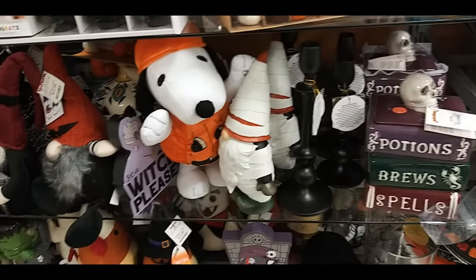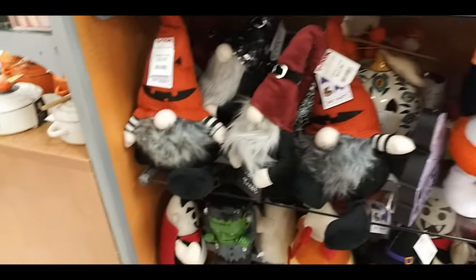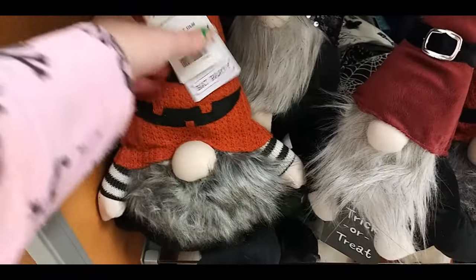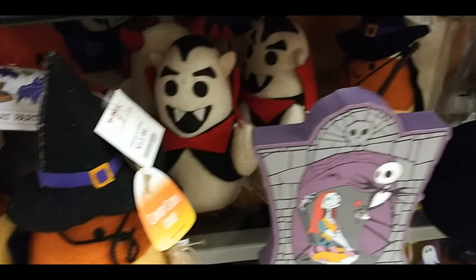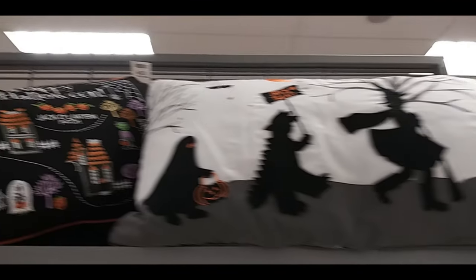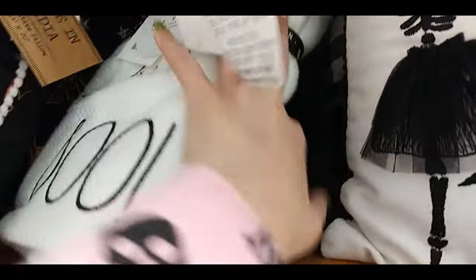Potion brew spells. A little mummy gnome. Snoopy beside him. More gnomes. I like gnomes during Halloween and Christmas — I know everyone's getting sick of them but I love them. There's a Frankenstein. Candy corn devil and witch. Vampire ghost. Some weird looking pumpkin. A spooky radio. Trick or treater. Pumpkin. Happy Halloween. Boo and wicked hand towels. Welcome pumpkin.